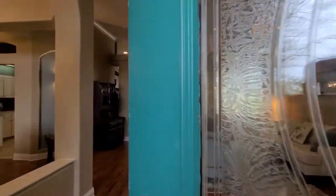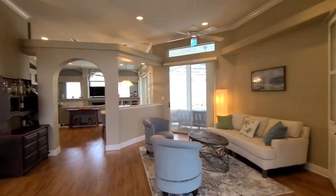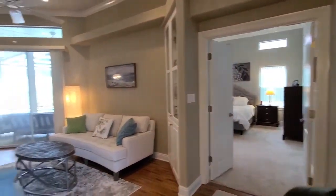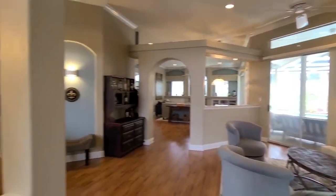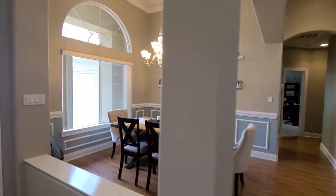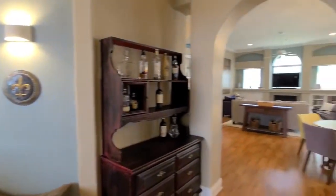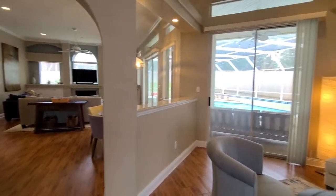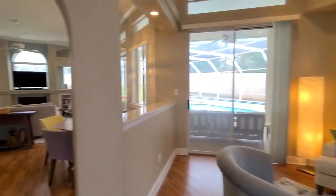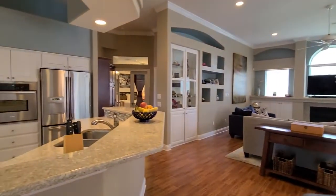Coming into the foyer area, we have a formal sitting area right in front of us. The primary suite is located on the right-hand side, and then we have our formal dining space on the left. Two sliders here in the main living area allowing for plenty of natural light — it's so light and bright in here, just gorgeous.